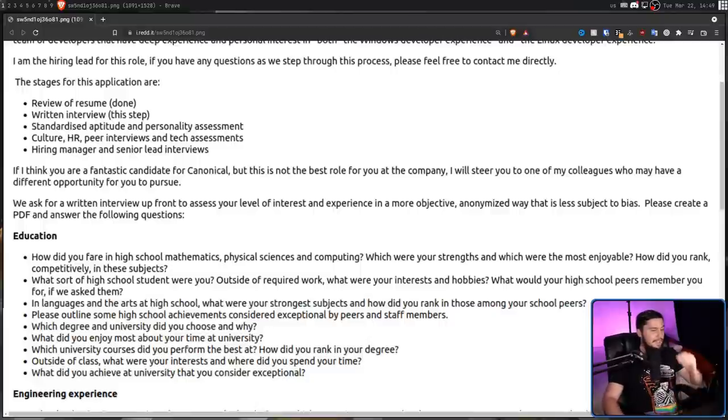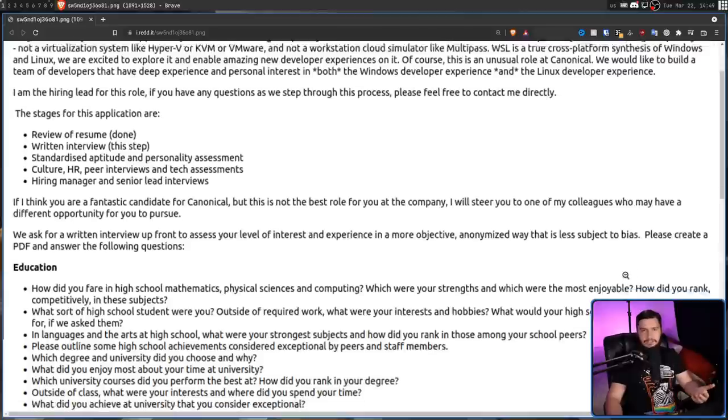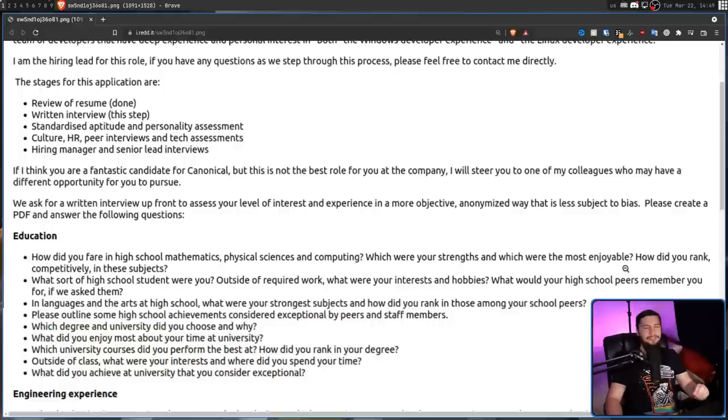But then there are the questions. The first question asks you: how did you fare in high school mathematics, physical sciences, and computing? What sort of high school student were you outside of required work? What were your interests and hobbies? In languages and the arts in high school, what were your strongest subjects and how did you rank among your school peers? It's one thing to ask this in a very junior position, but given the amount of experience they're asking for, this person is at the absolute earliest in their late 20s, far more likely mid to late 30s. Many people in this range probably don't even remember their experiences at high school.